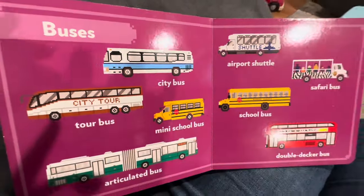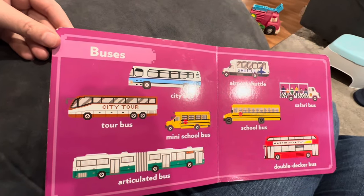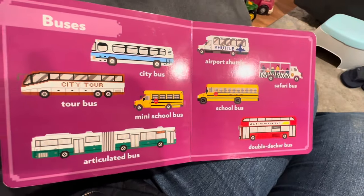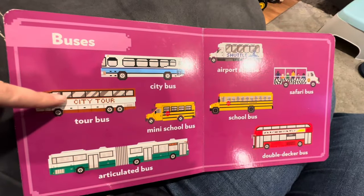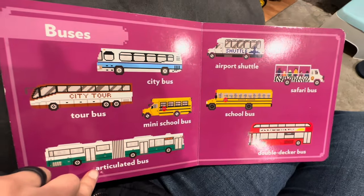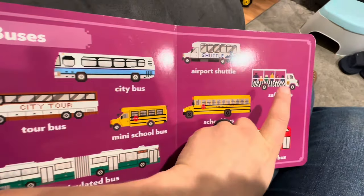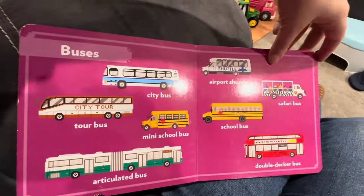What are these? Yeah, there's buses. B-U-S-E-S. Buses. We've got a city bus, a tour bus, an articulated bus, an airport shuttle, a school bus, a mini school bus, a safari bus, and a double-decker bus. Buses.